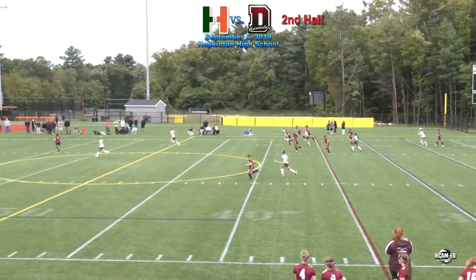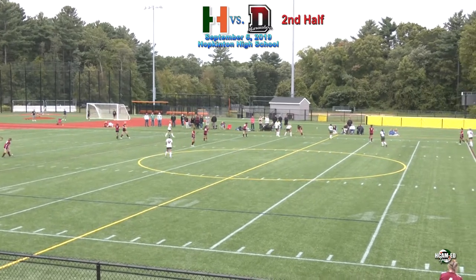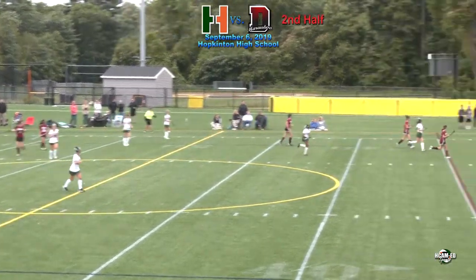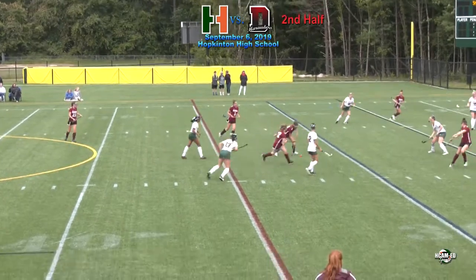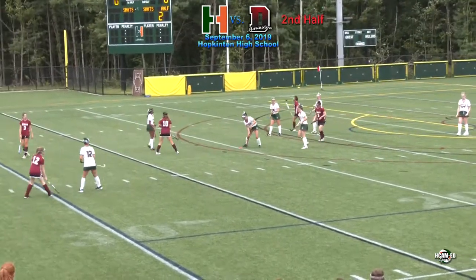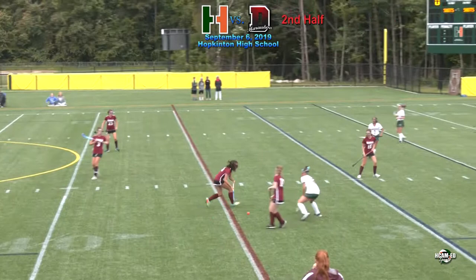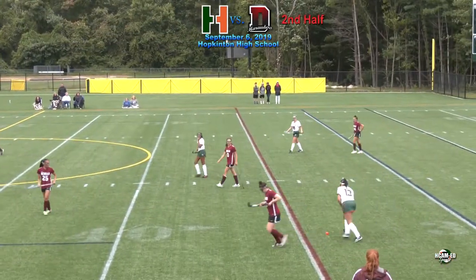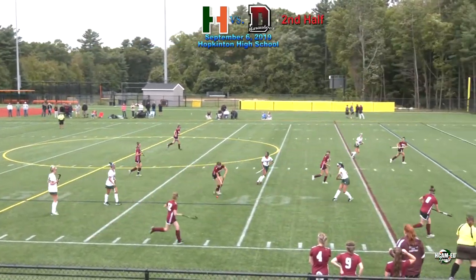Muldoon with the pass up and Hopkinton able to get it into Dedham territory. Almost a two on one. Grace Lehman's been all over the Dedham attackers. Sharma trying to get involved once again — both of her brothers went to Stonehill to play football. On the other side, Doyle — and we get a whistle here in favor of the Hillers. Pass up the near side by Driscoll, taken back by Dedham as Millie Crowley was there.